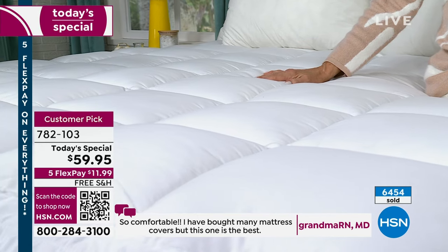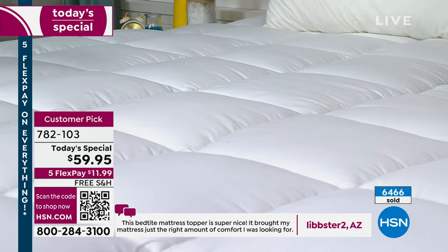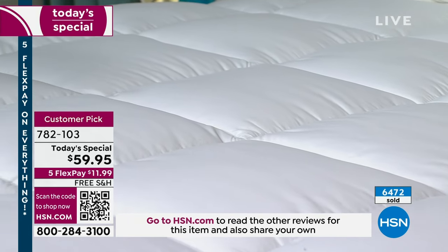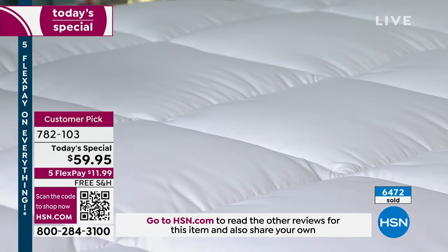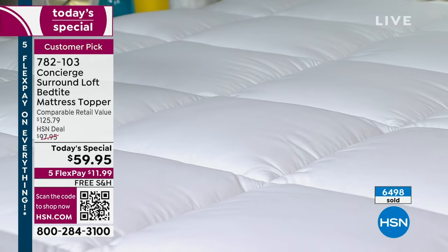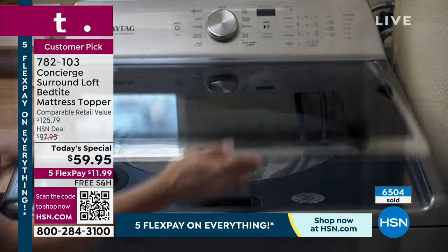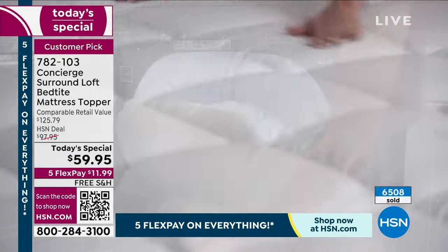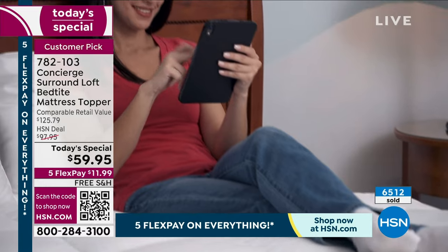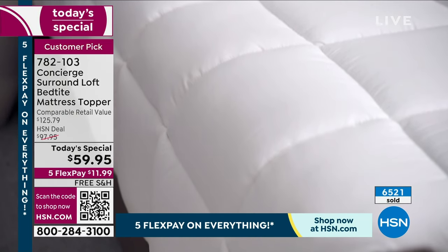A review from North Dakota says: 'I bought this for my college son's dorm bed — it turned his plastic mattress to lofty luxury, worth the purchase.' Another review says: 'Beautifully made, so soft and incredibly comfortable — when you get in bed you'll notice a difference instantly.' You spend a third of your life in bed; making it more comfortable matters. It's also a washable layer — you can't wash your mattress, but you can wash this.